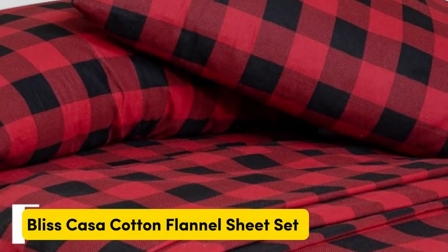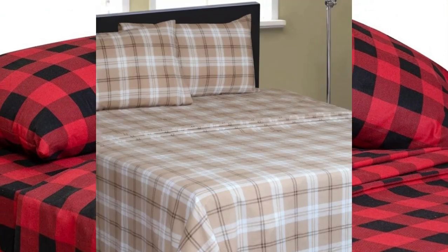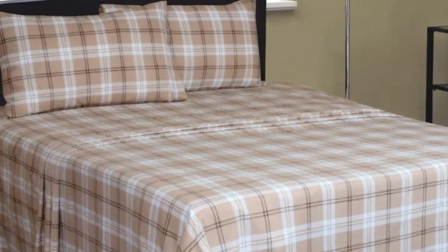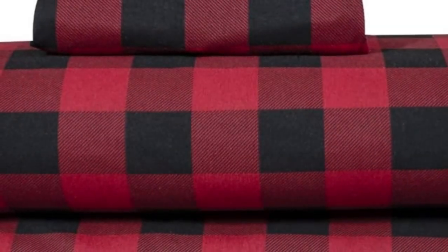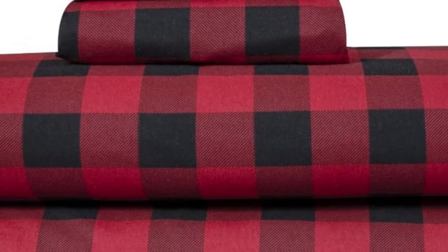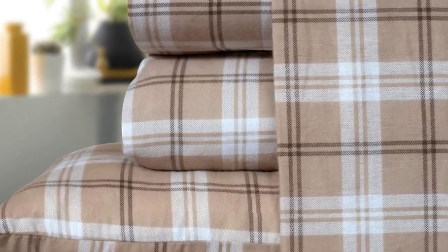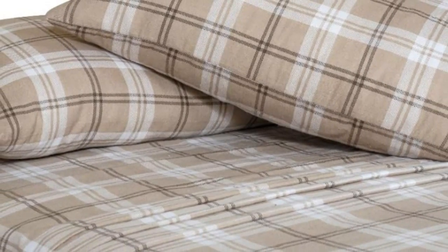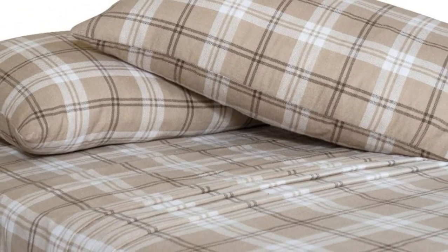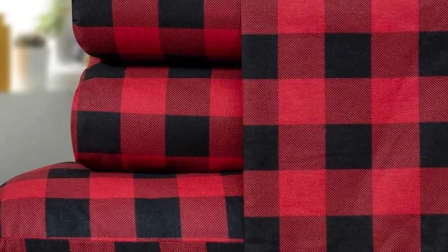Number three — what we like: nostalgic patterns, double brushed, buttery smooth texture. What we don't like: loose strings and some pilling after washing, and the inside of the sheet is white. If you're in the market for a budget-friendly flannel sheet set, the Bliss Casa 100% cotton flannel sheet set is a great pick that feels way more expensive than its price tag reflects. This sheet set offers a ton of bang for your buck, and we were impressed by its high-quality feel and luxurious warmth.